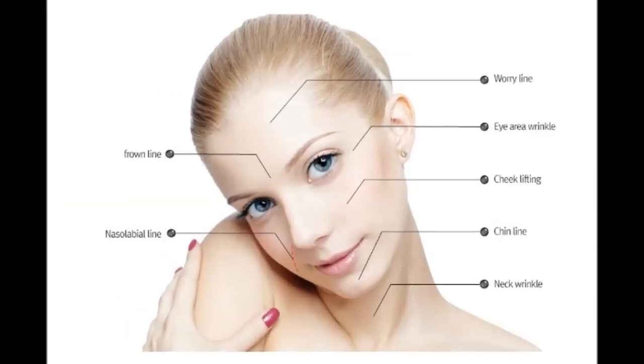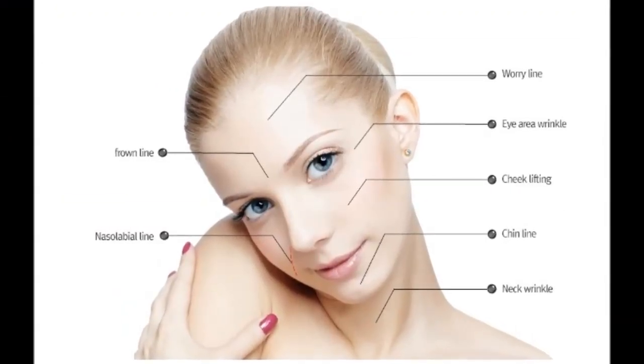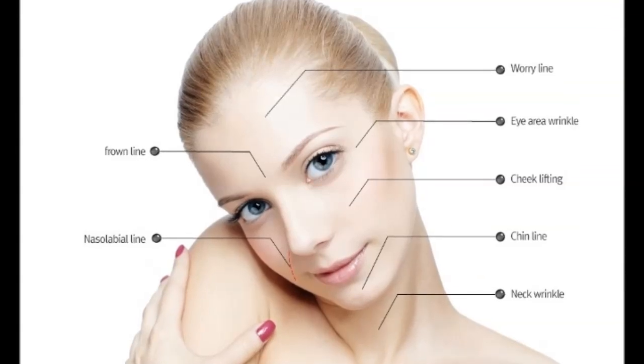Thread lifting has been evolving for years, and new generations of thread lifting can give you the results you are looking for in just under an hour, as opposed to traditional facelifts which can take up to five.